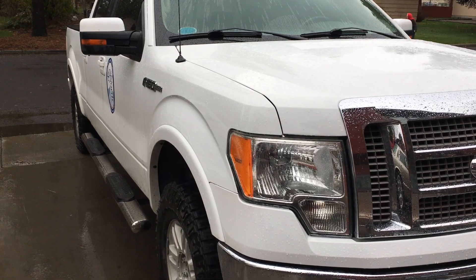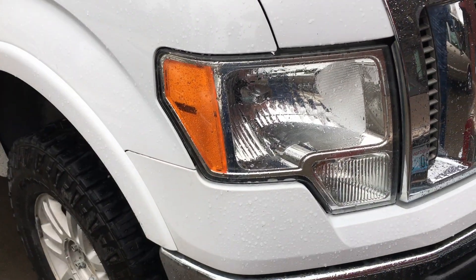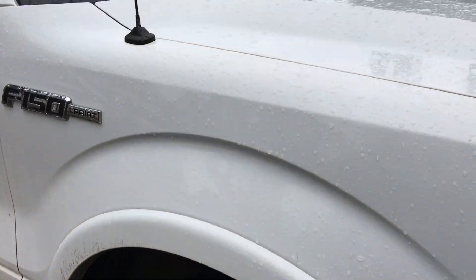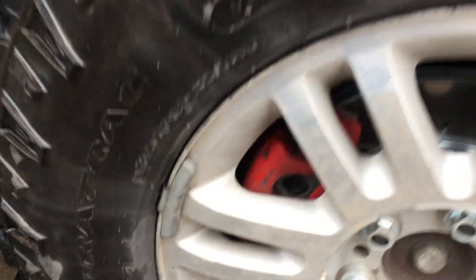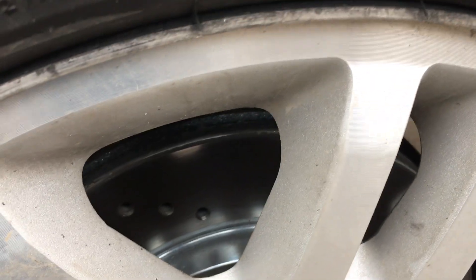I'm going to show you a little walk-around of the truck. It's pretty much completely stock. What I've done to it so far — you can't hardly see that in there, but the upper and lower ball joints have been done. They were absolutely terrible. It has new brakes on all four corners — calipers, rotors, pads, the whole shebang.